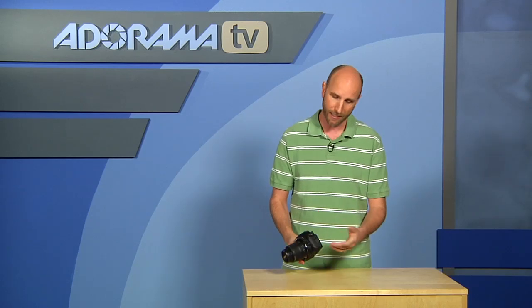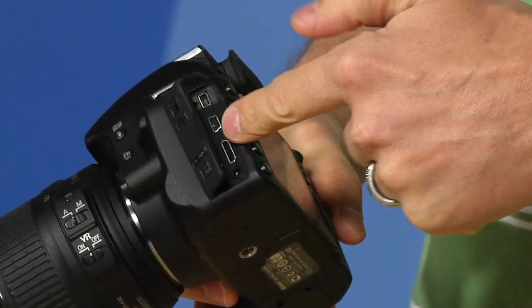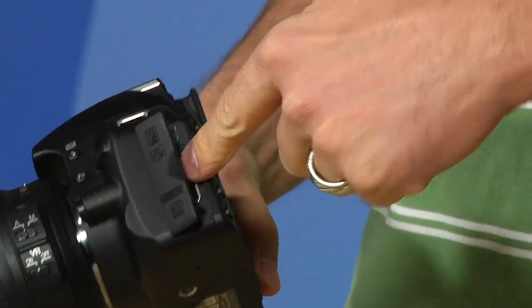This camera is really going to be expandable. If you want to throw on an external television or monitor, you have an HDMI port so you can watch those videos or see your photos on a big screen TV. It also allows you to plug in a GPS, so if you're a scenic photographer and you really want to track where you're taking photos, this camera will allow you to do that as well.